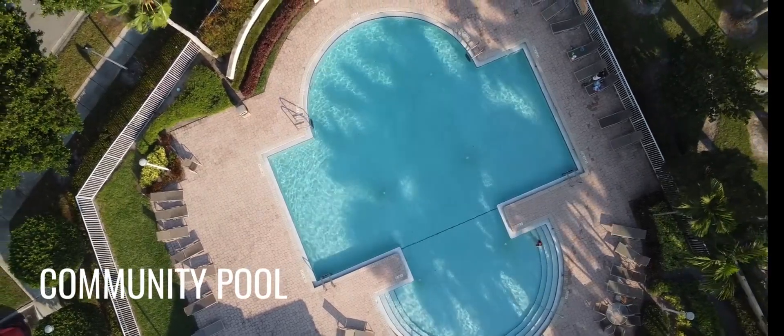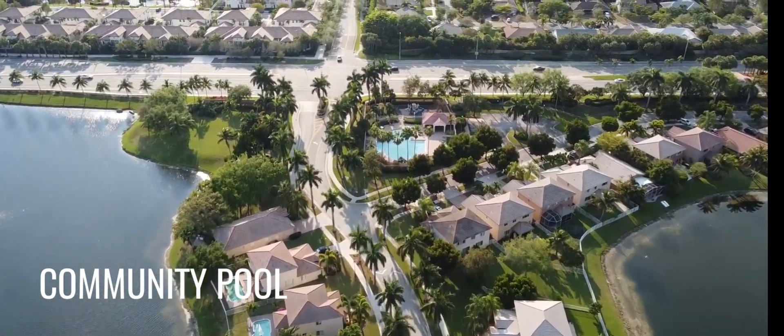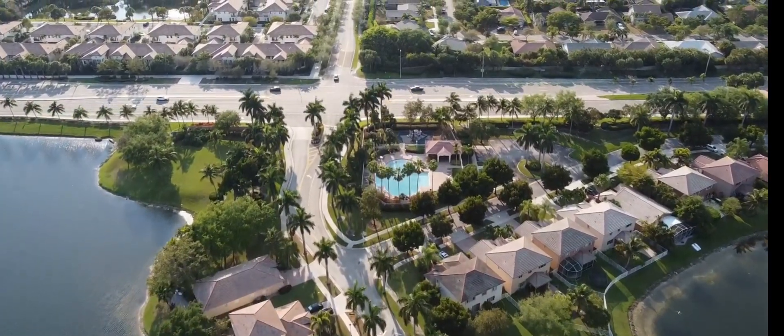Is there a community pool or clubhouse in this neighborhood? Yes, but most of these homes have their own pool at the back.